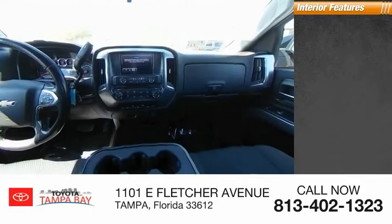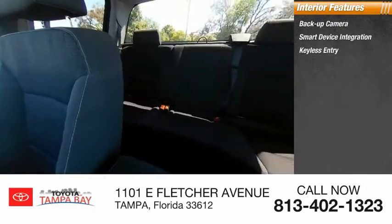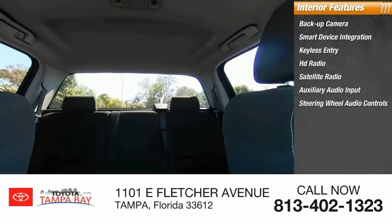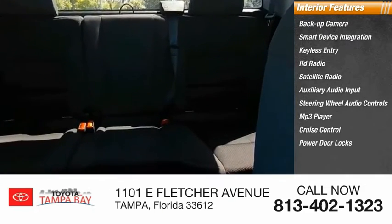Inside you'll find a backup camera, smart device integration, keyless entry, HD radio, satellite radio, auxiliary audio input, steering wheel audio controls, MP3 player, cruise control, and power door locks. Come see the car for yourself.